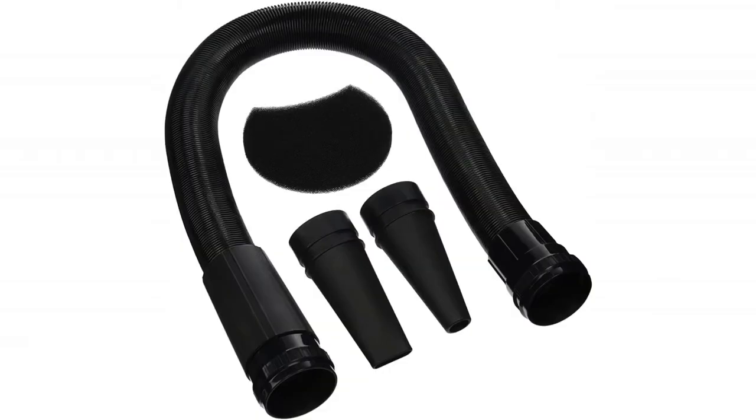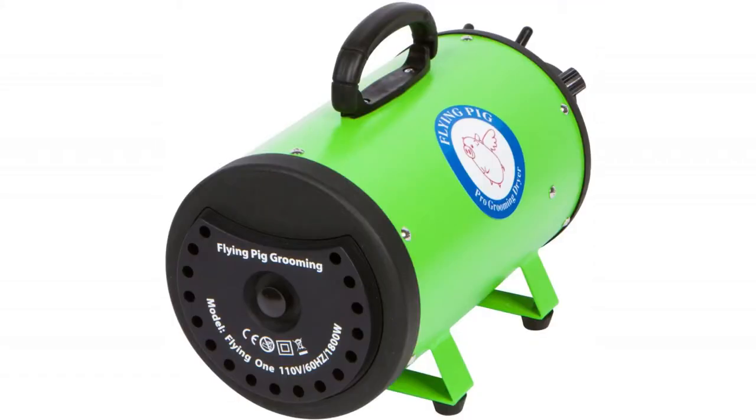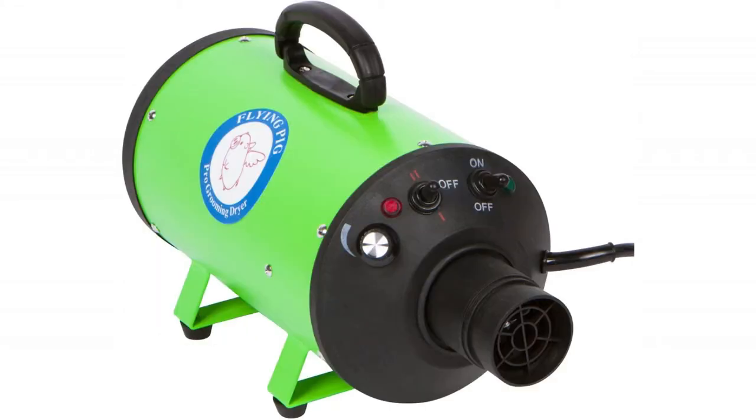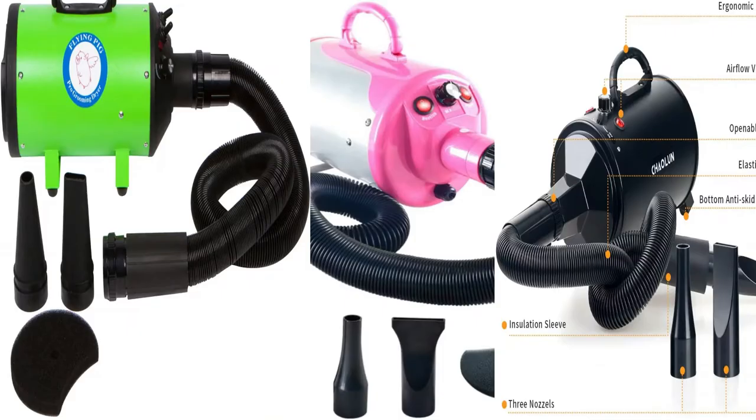The Flying One is constructed with a steel shell and the motor is designed for hard use. It comes with a 10-foot flexible hose, two different nozzles, a filter, and a one-year warranty. Air volume is 240 and speed is 28,000 FPM. It is designed for the sole purpose of drying your pet.